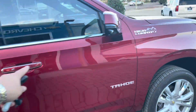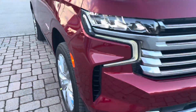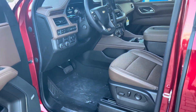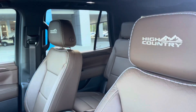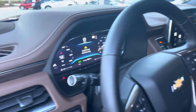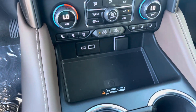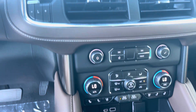Keyless entry on every one of the four doors. Beautiful High Country badging and Tahoe badging — matches very well. Let's take a look inside. Power running boards, double power seats, beautiful brown leather interior with the High Country badge right there on the headrest. We have a large 12.3-inch digital gauge cluster display, a very large center display, wireless charging for your smartphone, heated and cooled seats, and dual zone climate controls.